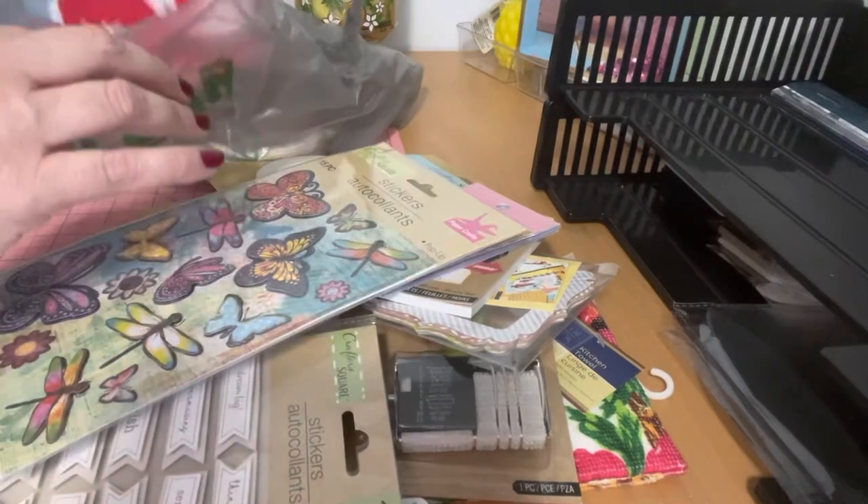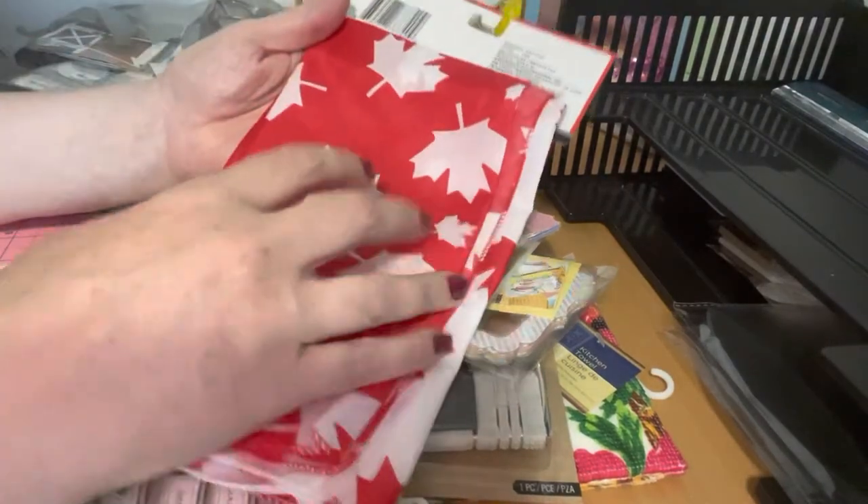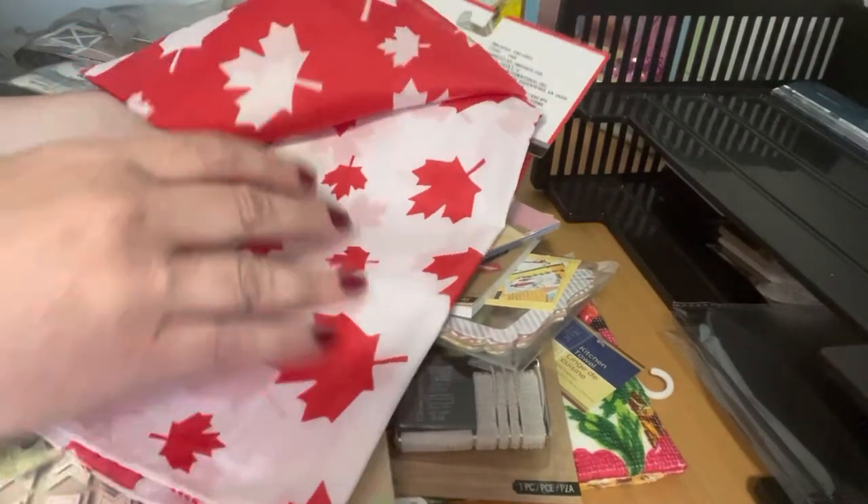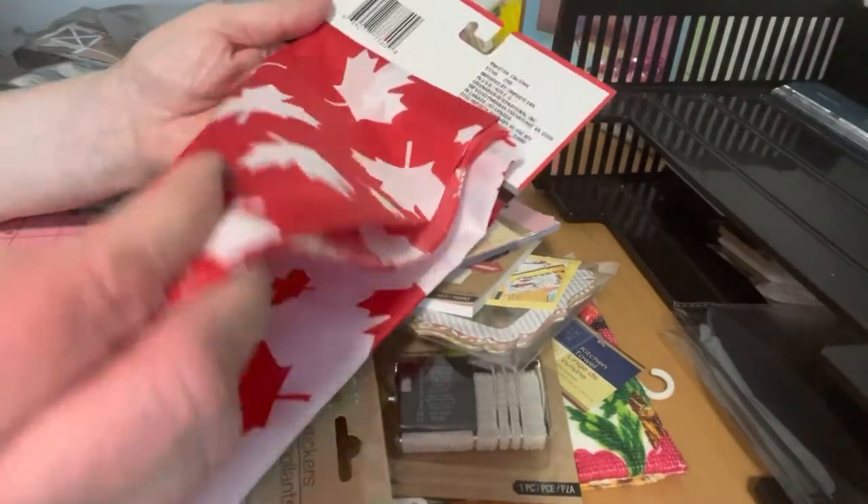I found some Canada Day scarves. You can't resist a Canada Day item! There are two — one in white and red and the other red and white. Really cute.